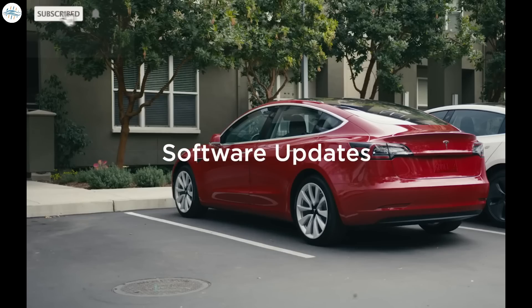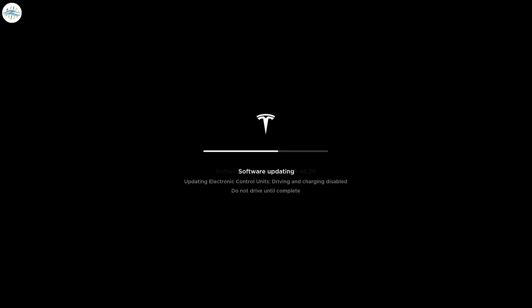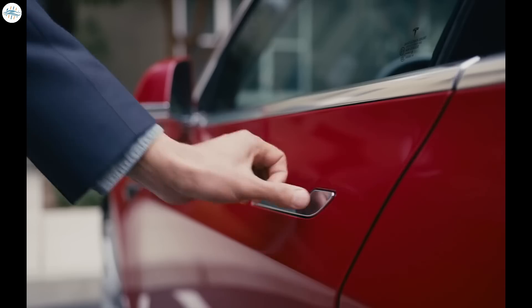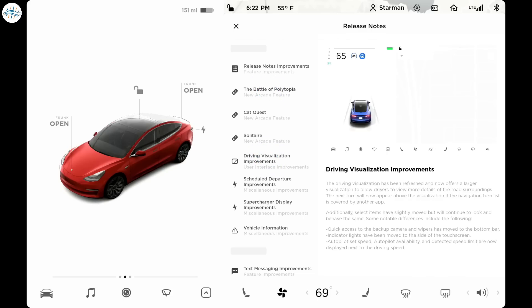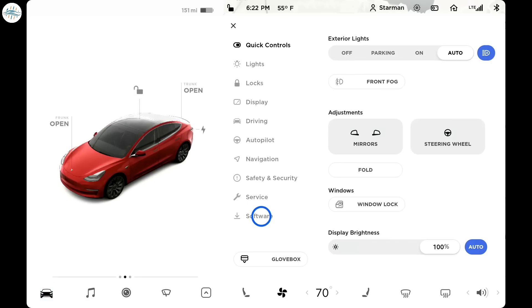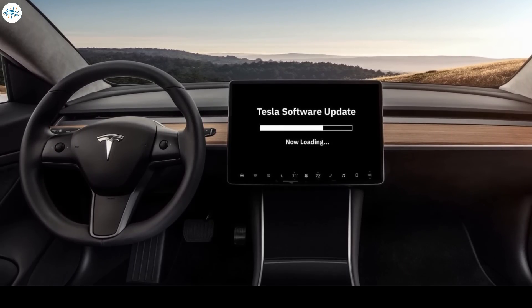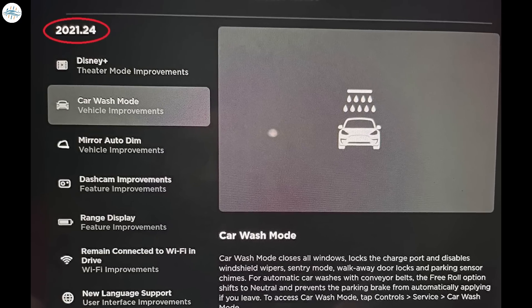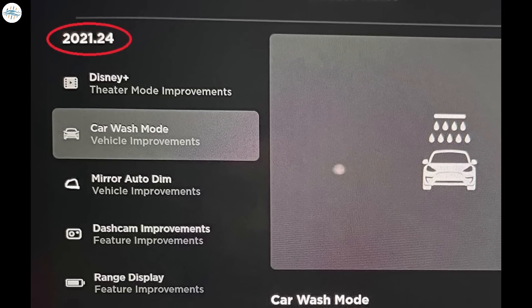For years now, Tesla has been leading the auto industry when it comes to over-the-air software update capability. Much like the smartphone industry, the automaker regularly releases software updates with new features and UI improvements to the in-car and ownership experience. Those software updates are often quite small, but now and again Tesla does push bigger updates with many new features, and today we have one of those. Tesla has started pushing a new 2021.24 software update, and it includes a lot of new amazing features.